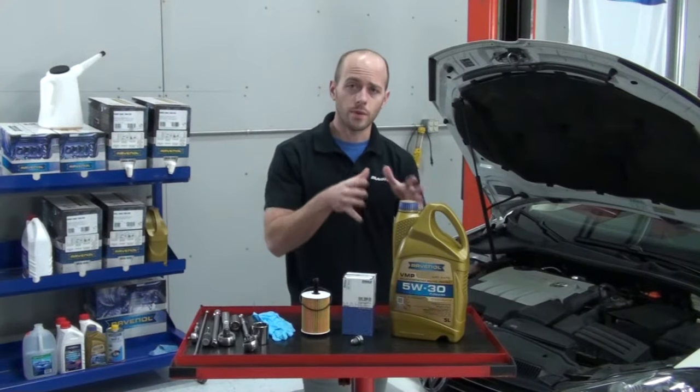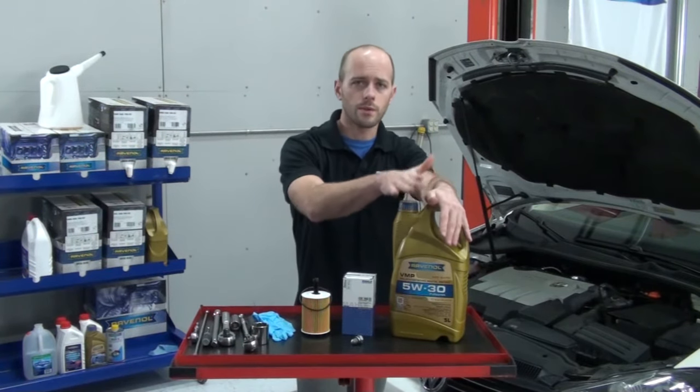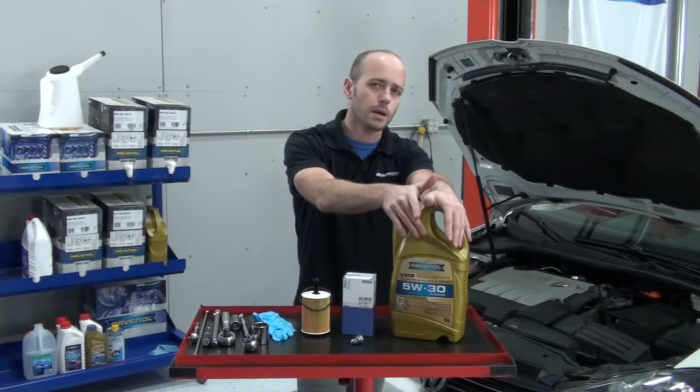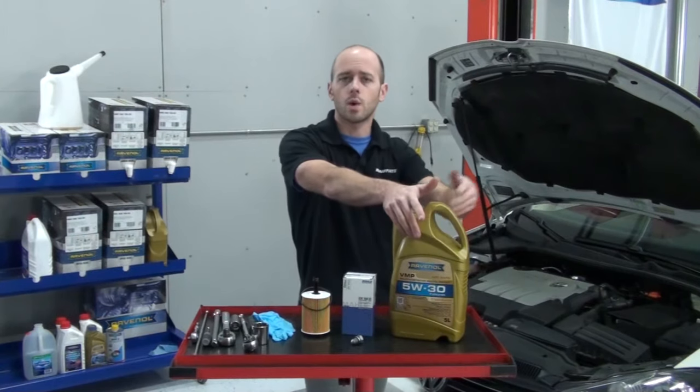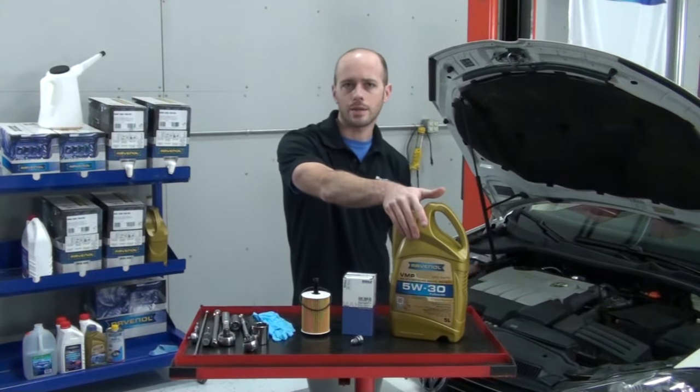Also, with the formal factory approval of the Revanol V&P, it is suitable for the factory-recommended 10,000-mile oil change interval, which is what Volkswagen recommended for the 2-liter TDI diesel engines.